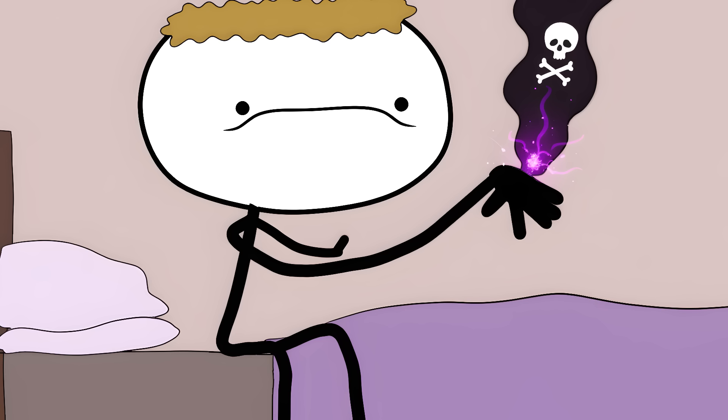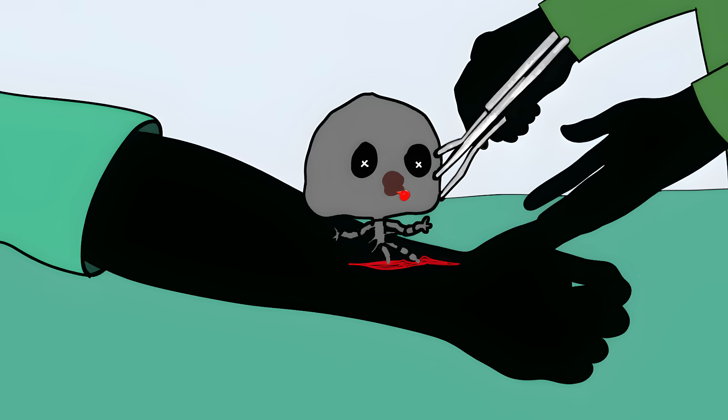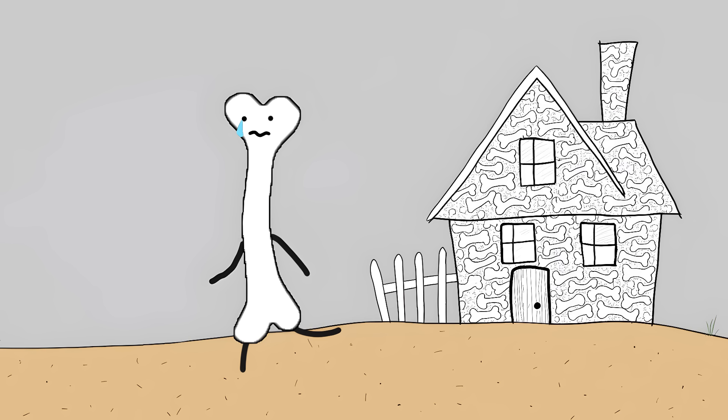A significant number of people who break this bone end up with a dead piece of skeleton in their wrist. Surgeons can actually tell if the bone is dead during surgery because living bone bleeds when cut, but dead bone is just dead. Sometimes they have to completely remove it, which is like the bone version of running away from home.